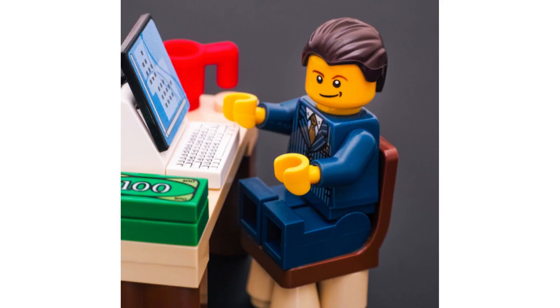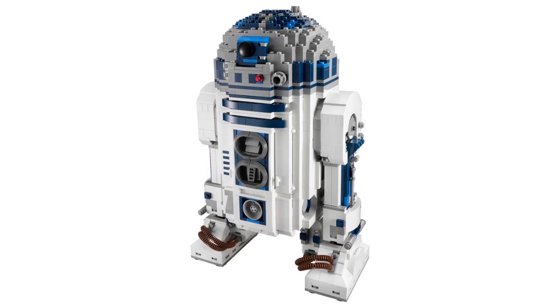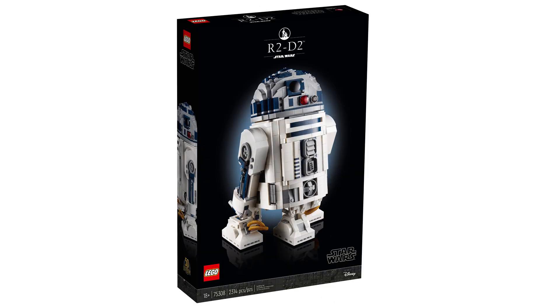I reckon a two to three year hold on this set could see it go for about £250, mainly because this is the second buildable R2 we have seen. The first one did really well post-retirement and this one is just better as a whole. They've got better, smoother bricks than they did, so it's not as blocky and it's a really good set and I do reckon it should do quite well post-retirement.